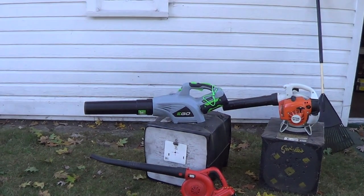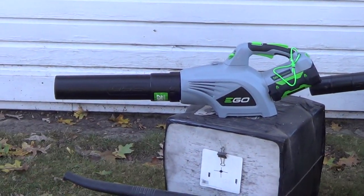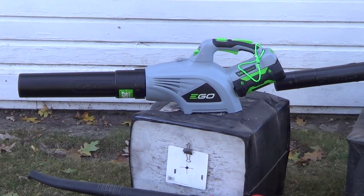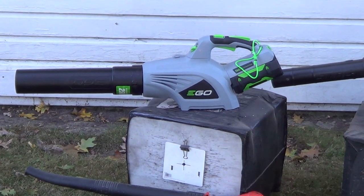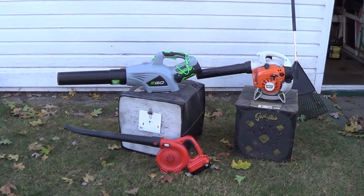This little EGO blower is supposed to be really good. I used it for about 15 minutes and it's really nice. I'm just gonna see how long the battery lasts. It's supposed to have a five-year warranty on the parts and I think maybe three years on the battery, so we're gonna check it out.